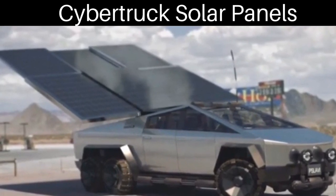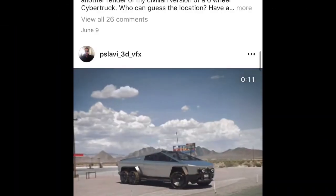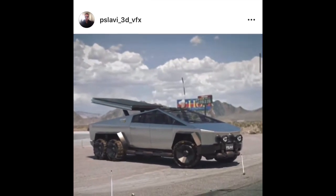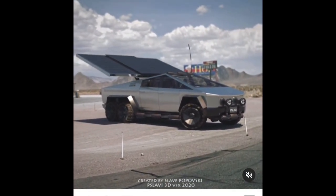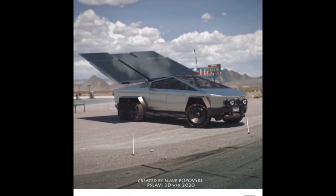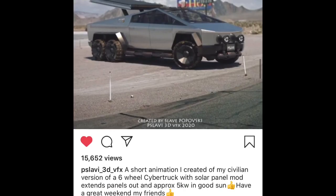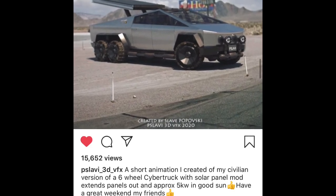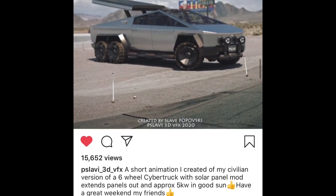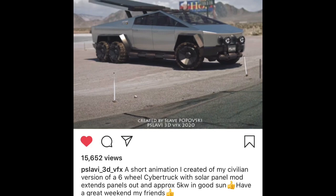Check out this Cybertruck with solar panels. This is a 3D mock-up by Slav Popovsky — an Instagram account where he makes visual effects of these things. He writes that this is his 3D animation of a six-wheeled Cybertruck he created. So the Cybertruck doesn't even have six wheels like that — he just added it and mocked it up to show how solar panels could work for Cybertrucks.